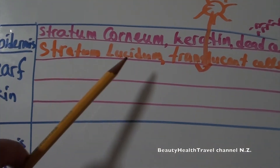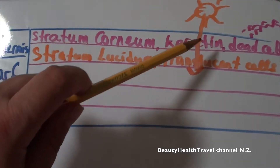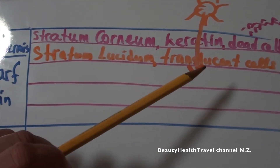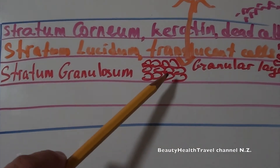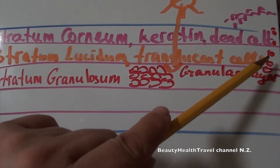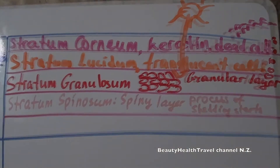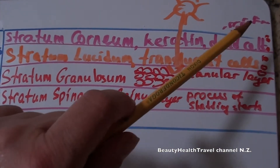The second layer, stratum lucendum, has translucent cells that allow sunlight to pass through the skin. That is the reason we always recommend wearing sunscreen to protect the skin. Stratum granulosum has the granular layer with granules that are dying and being pushed out to be shed away as dead cells. Stratum spinosum is the spiny layer where the process of shedding dead cells starts.